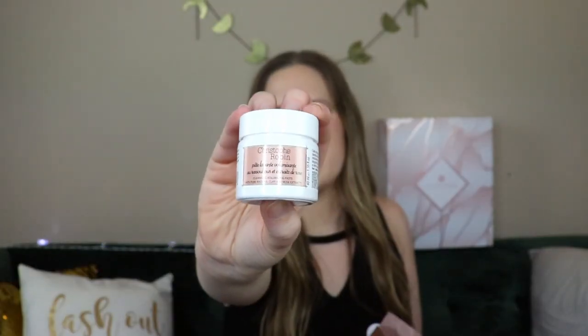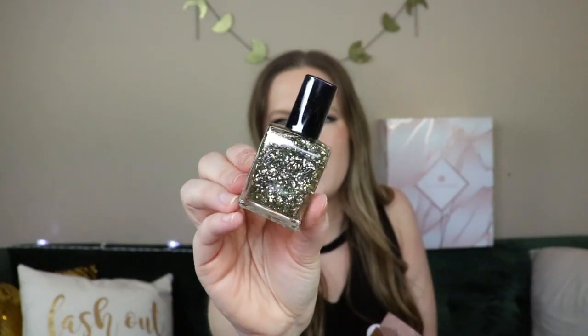Next up is a brand I love — Christophe Robin. My favorite scalp scrub ever is their sea salt scrub. This is something different: the Cleansing Volumizing Paste made with pure rassoul clay and rose extracts. The mini is $10.13 and the full size is $19 — actually cheaper than the scalp scrub! It works as a shampoo, helps preserve and enhance color while creating volume from the roots without weighing down your hair. Perfect for me!